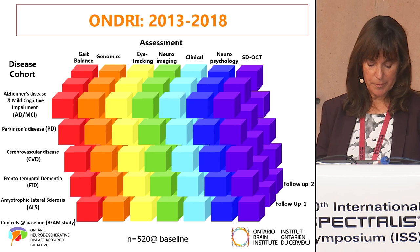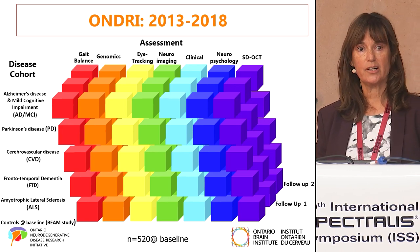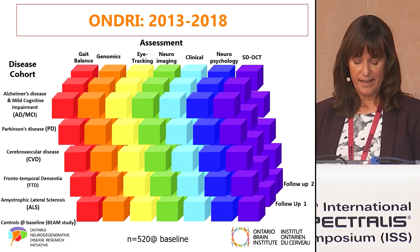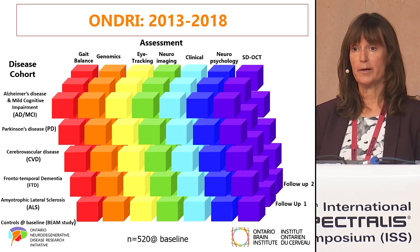We also had controls, which you can see in the bottom corner. That was from another study called the BEAM study, which had the same protocol. We had a one- and two-year follow-up.